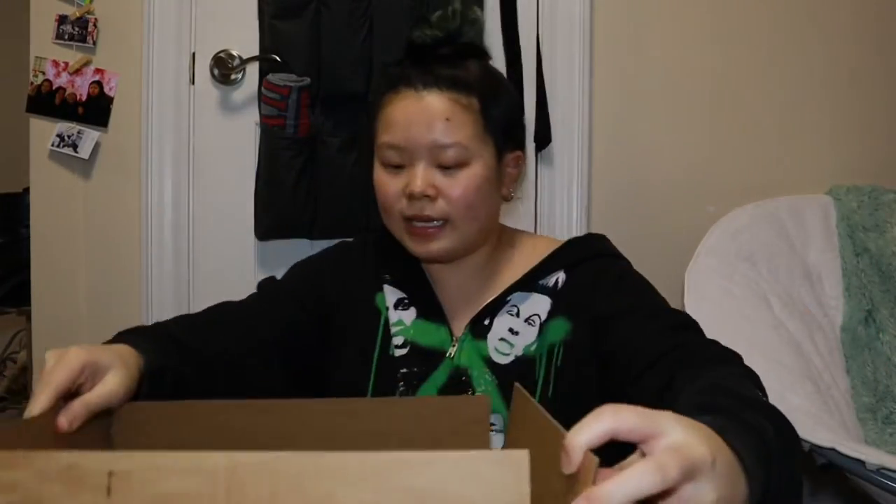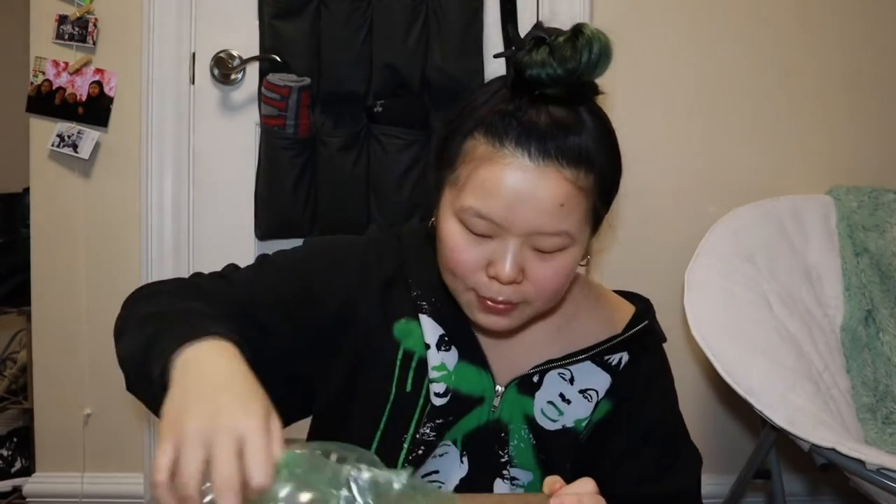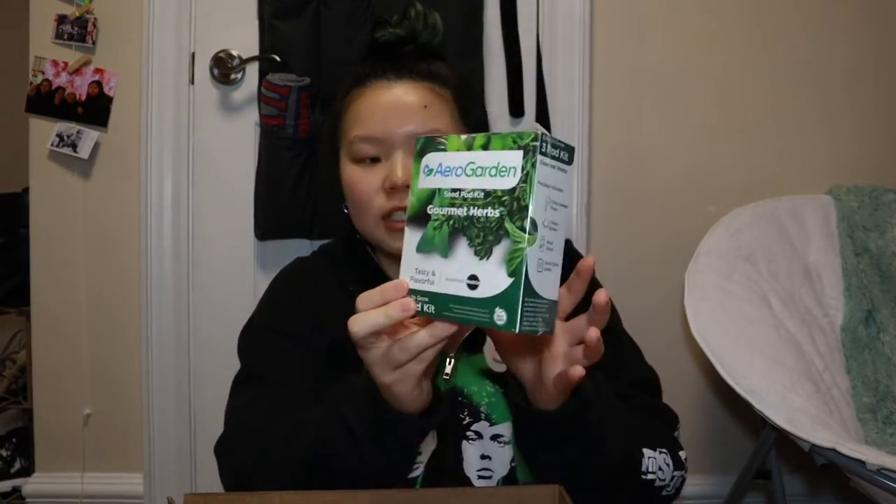Recently Fong has loved her garden — she built like a whole raised bed thing, separate from the actual garden. She's been gardening a lot this season, and now that it's winter she's a little bit sad about it. So I thought I'd get her the Aerogarden machine.